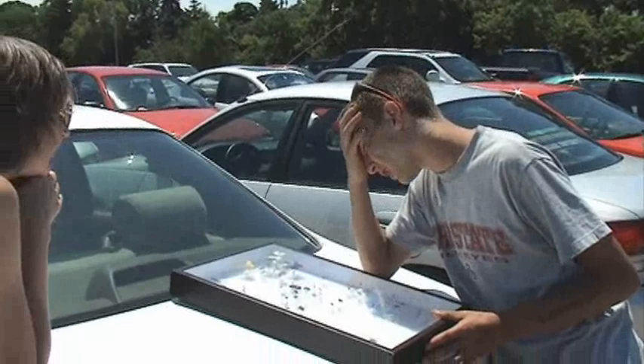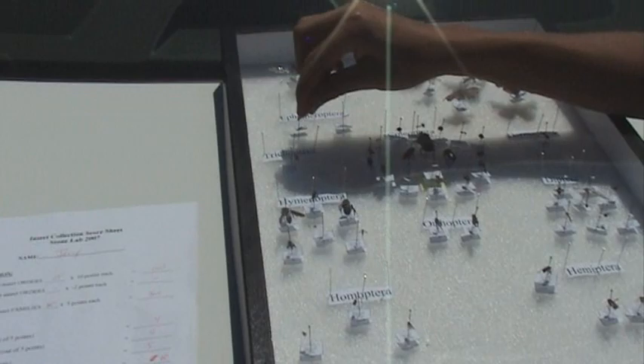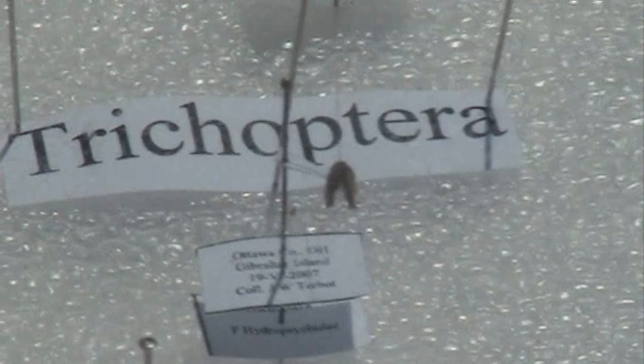Then there's the Trichoptera, which are basically caddisflies. The big thing you can tell is that they have this extremely large antenna — it's longer than their body.